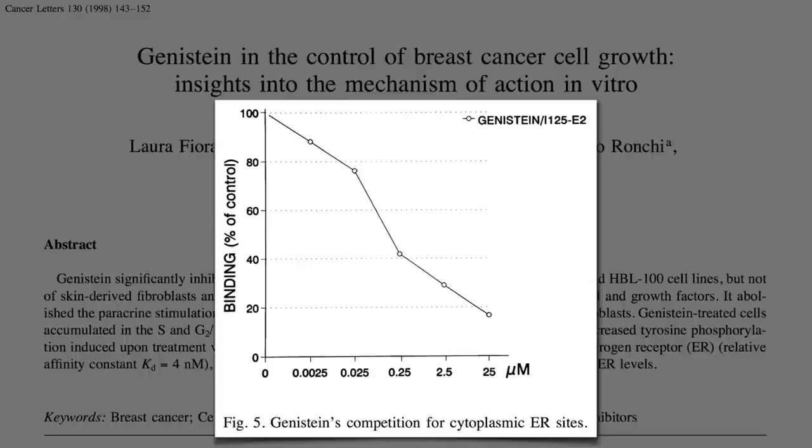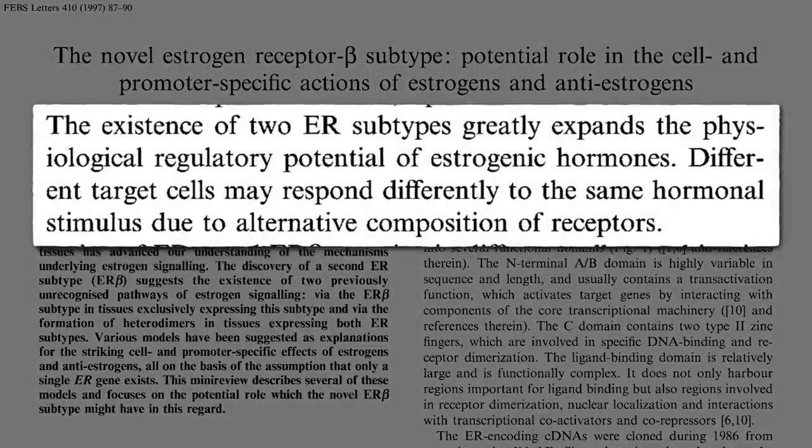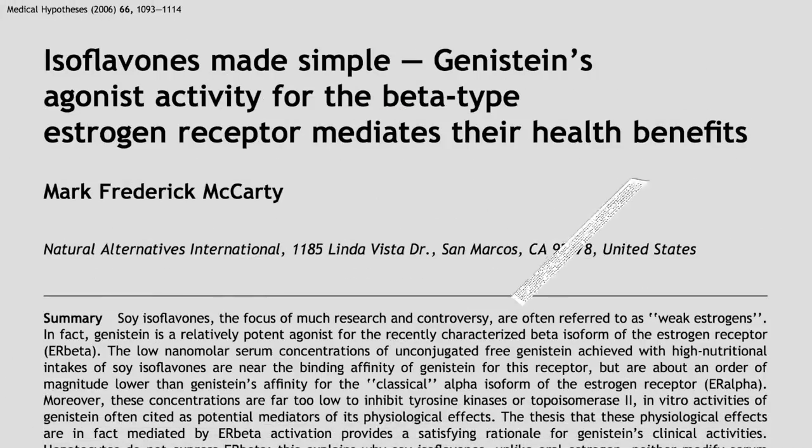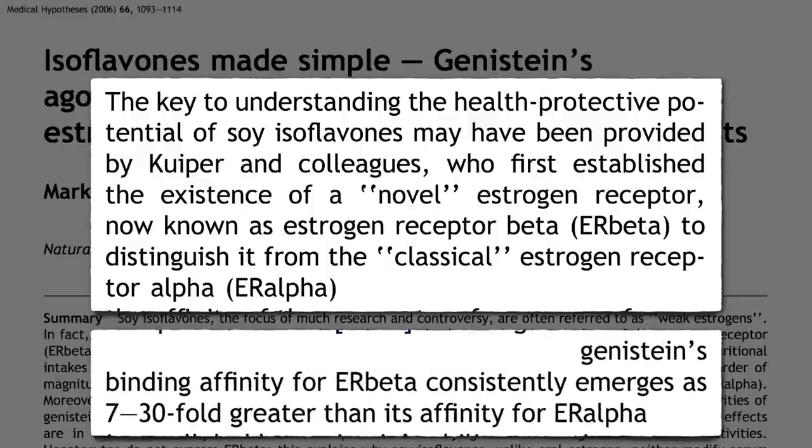But how do we explain their pro-estrogenic effects on other tissues, like bone? The mystery was solved when we discovered there are two types of estrogen receptors in the body. How a target cell responds depends on which type it has. Soy phytoestrogens preferentially bind to the newly discovered estrogen receptor beta, to distinguish it from the classic estrogen receptor alpha.